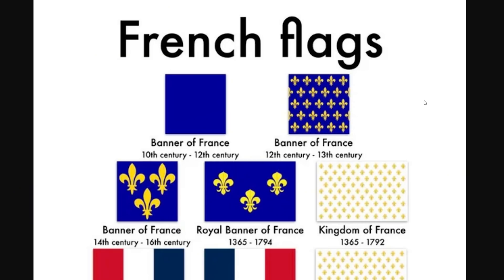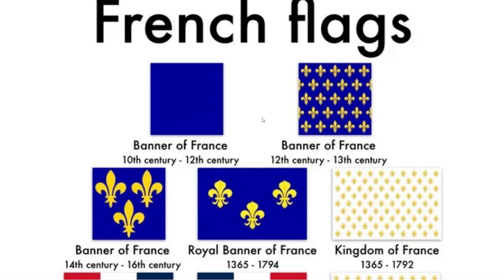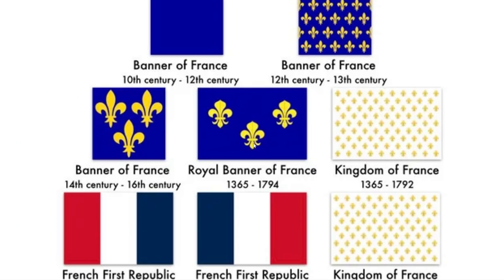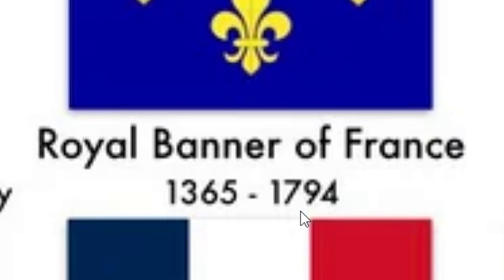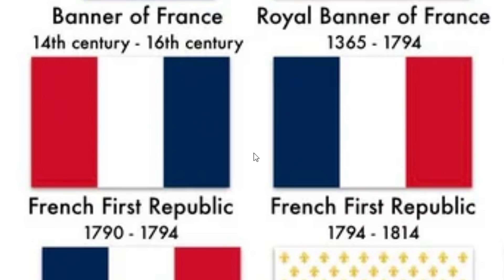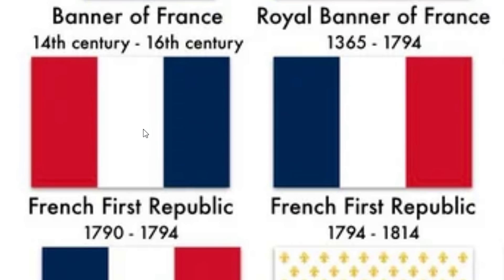The evolution of French flags. It all started off as a basic blue banner of France between the 10th and 12th century. Then they introduced this symbol, which is still iconic today. The Royal Banner of France was introduced in 1365 and they had that for a while, but they also had another one at the same time for the Kingdom of France. A few cut-off heads later and all of a sudden the French Republic is born. Strange that they went with red, white, blue instead of blue, white, red — that's really creepy.